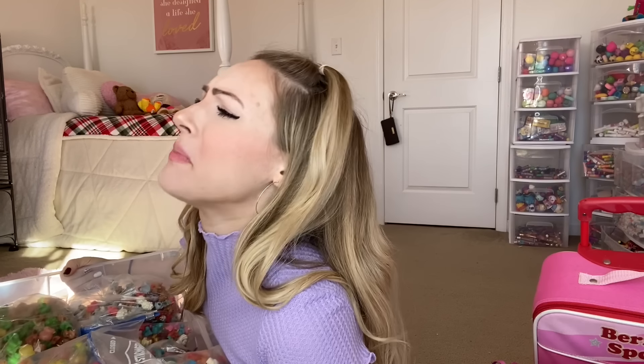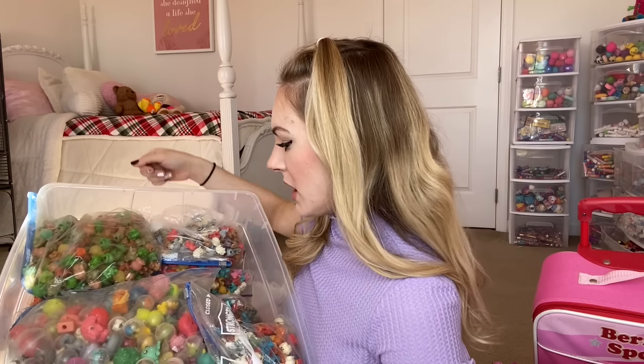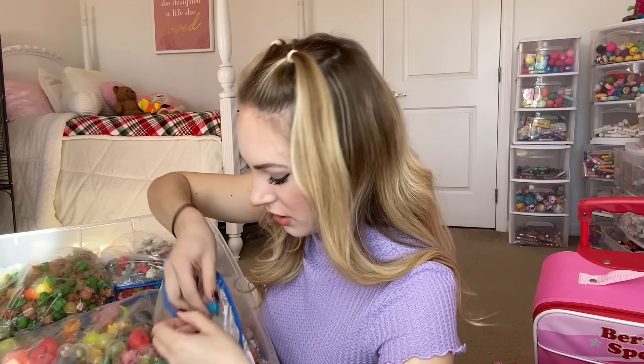So that was the first collection that I rediscovered. Now we are going to be moving on to this big whopper of a bin. I can't even lift it. Ow, I think I broke my knee. Anyway, inside of this bin, we have what I like to call squishy pencil toppers.